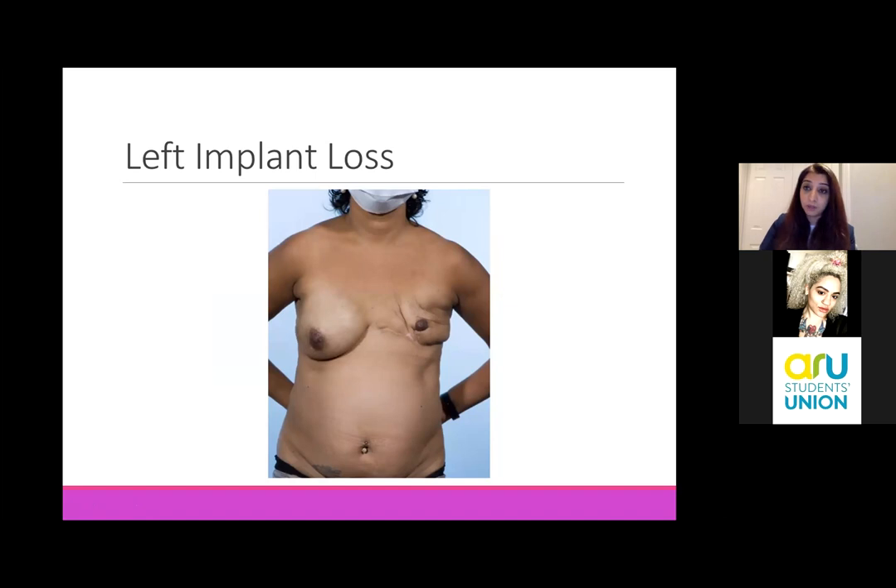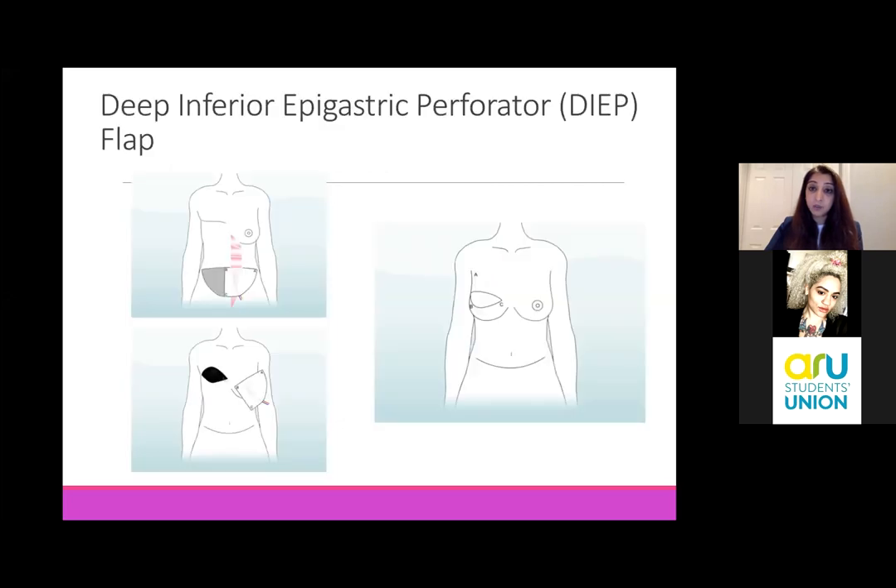We can also, instead of doing that, use tissue from the abdomen to recreate the breast. That's called a DIEP flap. It uses soft abdominal tissue that we remove from the lower part of the abdomen and use it to reconstruct the breast.